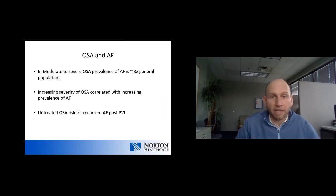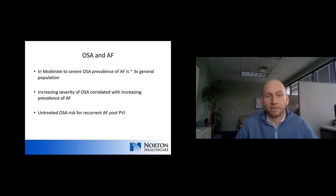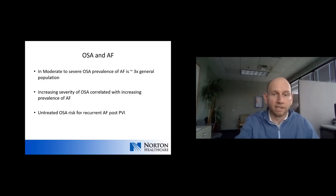In moderate to severe sleep apnea, the prevalence of atrial fibrillation is roughly three times that of the general population, with a strong correlation between increasing severity of sleep apnea and increasing AFib prevalence. Studies have demonstrated that untreated sleep apnea is a significant risk factor for recurrence of atrial fibrillation after AFib ablation. Conversely, well-treated sleep apnea patients tend to do as well after ablation as people without any sleep apnea at all.